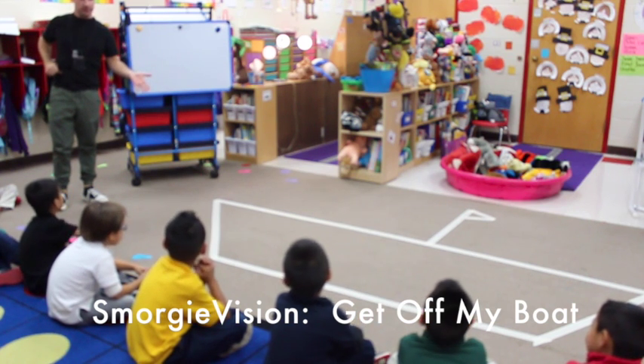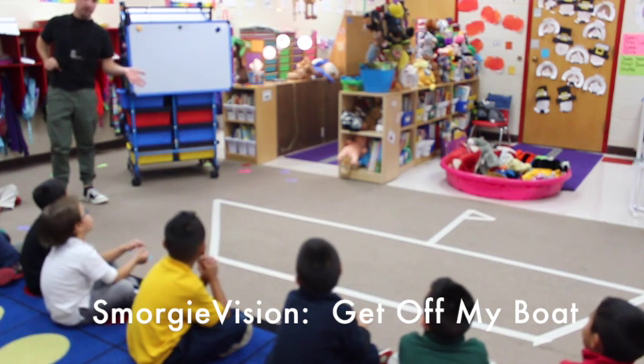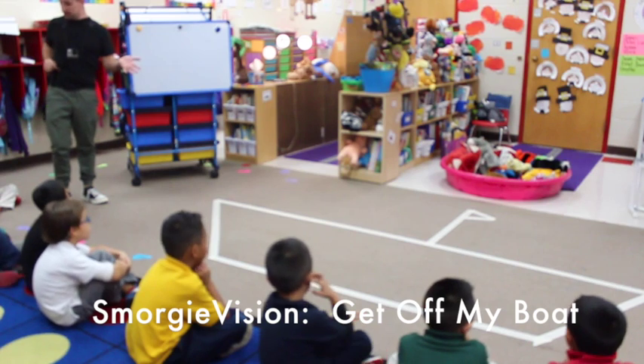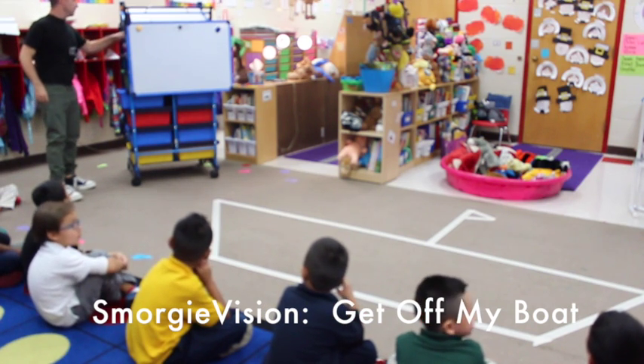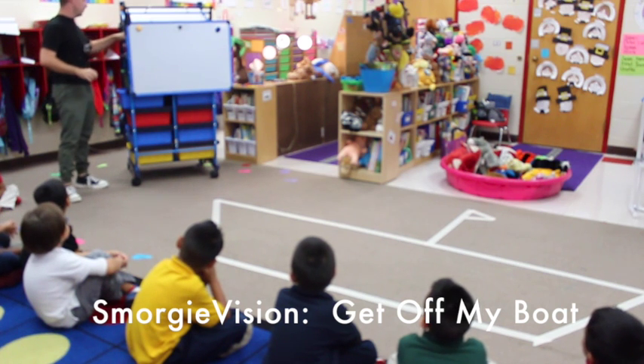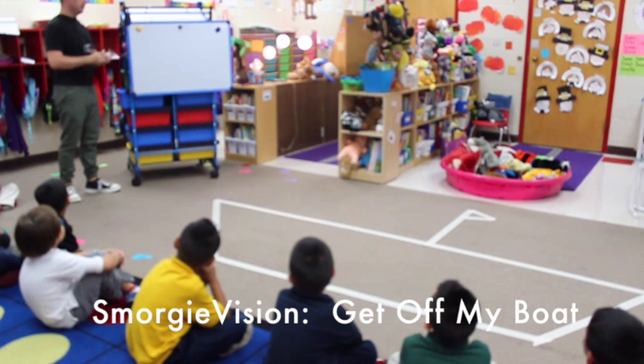You see my boat? We're going to call this the Mayflower because we've been learning about the Pilgrims — what boat were they on? Mayflower. Can you remember how many days they were on the Mayflower? So you're going to get off my boat. Do you want to play?